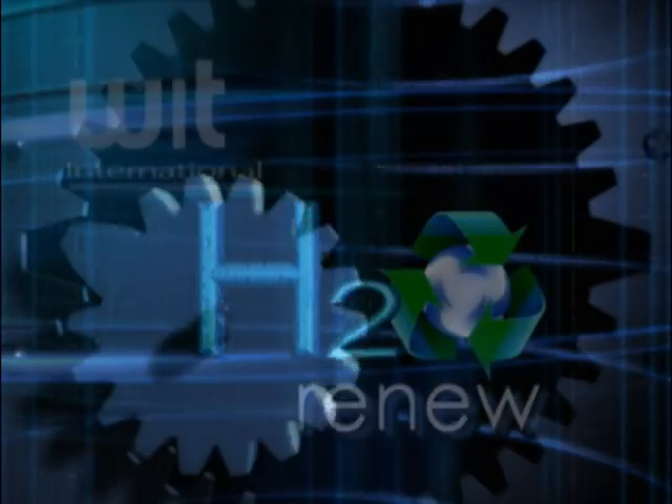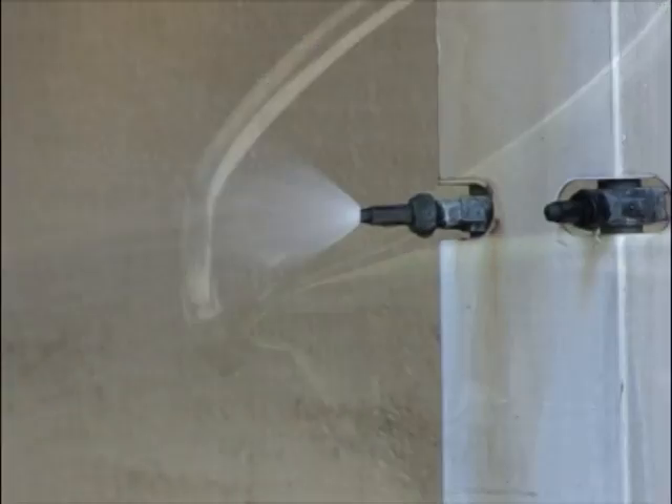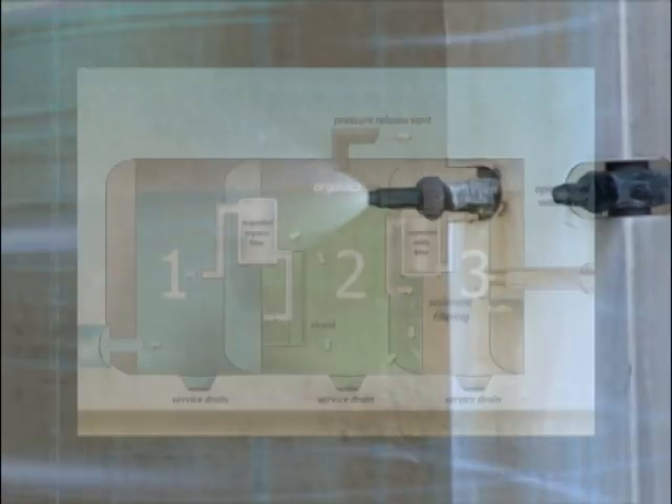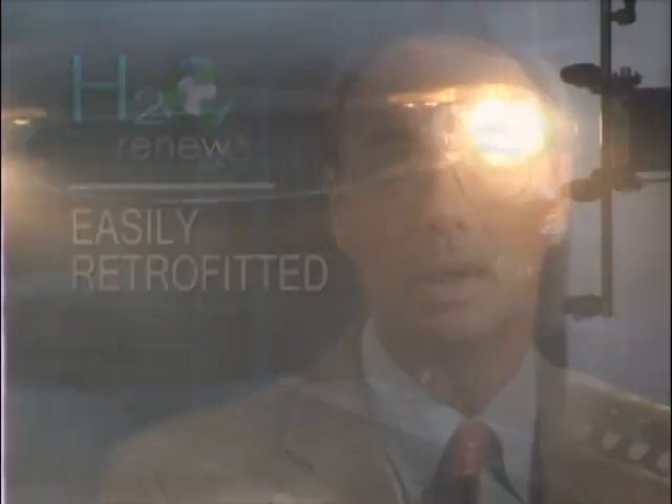WIT International has developed the H2O Renew recovery process, which not only eliminates the need for elaborate mechanical or biological systems to reclaim the water, but it also provides for above-ground housing in a three-stage tank, resulting in water that's clean enough to use for the rinse cycle. The H2O Renew system can be easily retrofitted into existing car wash systems in order to use existing vaults.